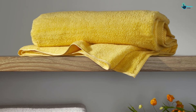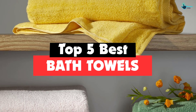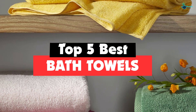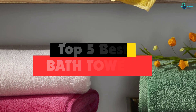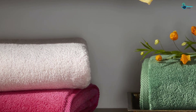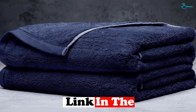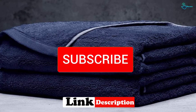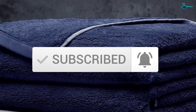Hey guys, in this video we're going to be checking out the top 5 best bath towels that are available on the market for their true quality. I made this list based on my personal opinion and hours of research, and have listed them based on popularity, quality, price, durability, user opinions and more. If you want to see more information and the updated price, you can check out the description below, and also make sure to subscribe for more reviews.